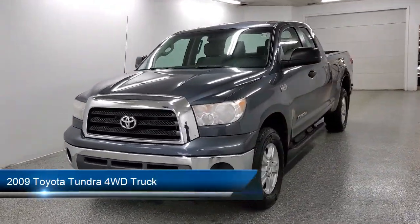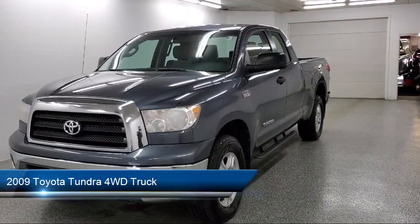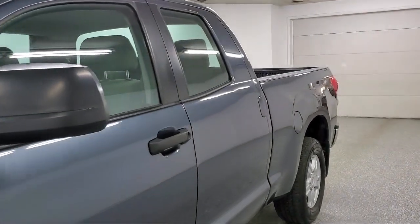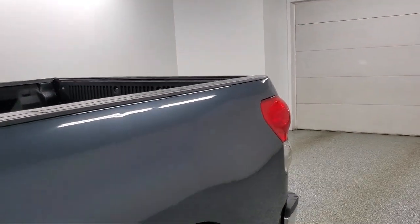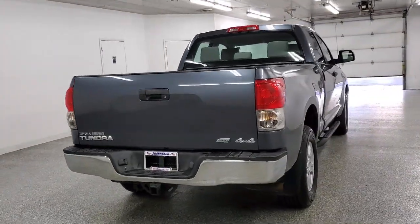It comes equipped with tow and haul mode, keyless entry, stability control, tire pressure monitoring system, traction control, cruise control, CD player, anti-lock braking, engine immobilizer, and has less than 90,000 miles on the odometer.